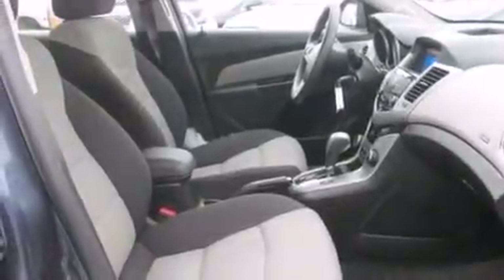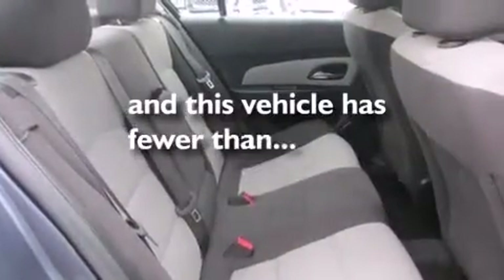Air conditioning, full power accessories, traction control, and a keyless entry system. This vehicle has fewer than 31,000 miles on the odometer.